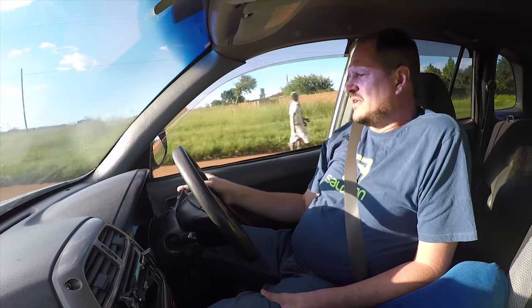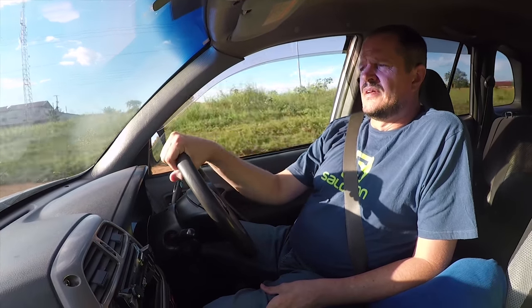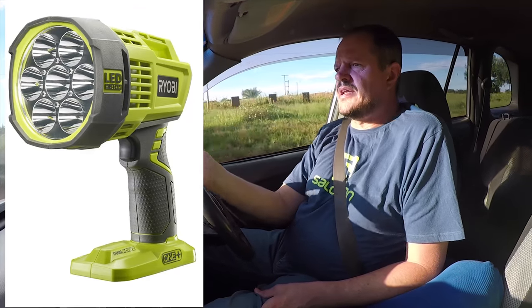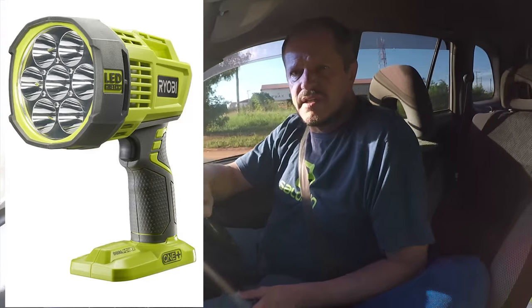For a handheld spotlight, I'm looking at a couple of good options. At this moment I'm considering the LED versions of the spotlights rather than halogen. So I'm more interested in an LED version of the handheld spotlight.